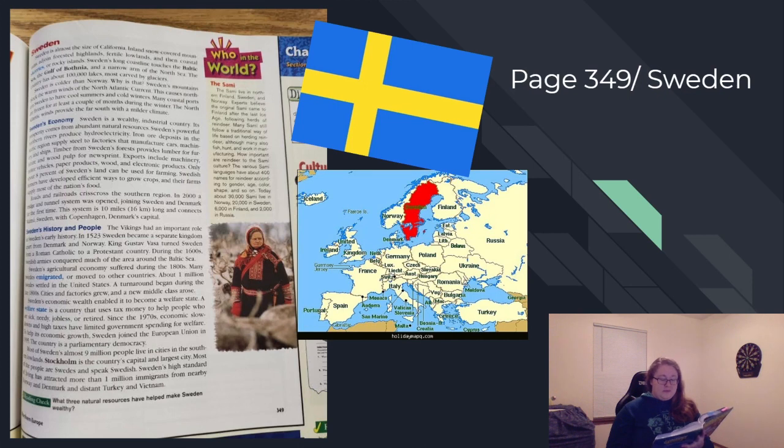The Vikings had an important role in Sweden's early history. In 1523, Sweden became a separate kingdom apart from Denmark and Norway. King Gustav Vasa turned Sweden from a Roman Catholic to a Protestant country. During the 1600s, Swedish armies conquered much of the area around the Baltic Sea. Sweden's agricultural economy suffered during the 1800s, and many Swedes emigrated or moved to other countries. About 1 million Swedes settled in the United States. A turnaround began during the late 1800s as cities and factories grew and a new middle class arose.